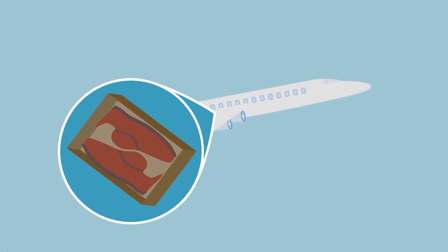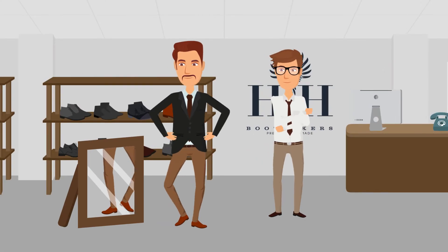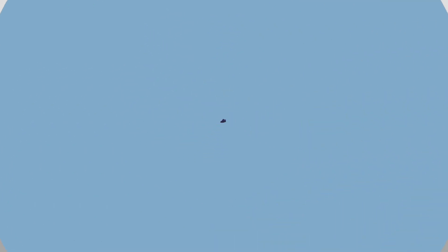No time to scan your feet? Our ready-to-wear line is delivered home to you within seven days. Or, it can be picked up and tried on in one of our partner stores with the same handmade quality and great fit as our custom line.